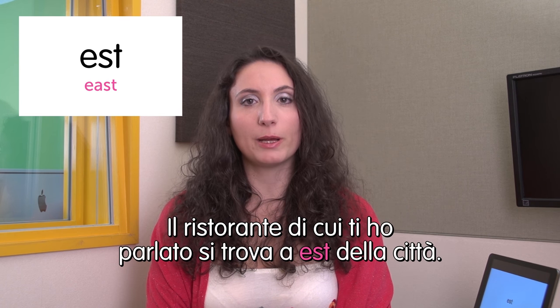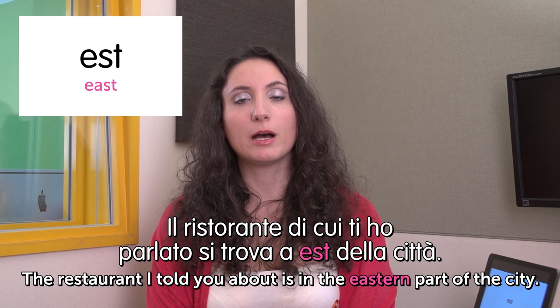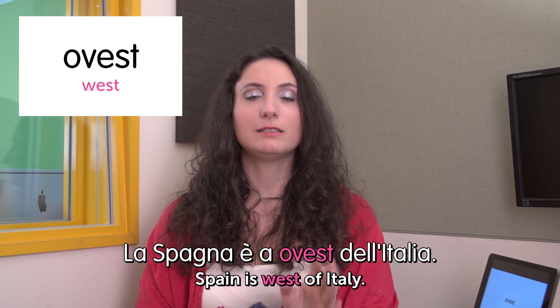Next word: est — east. Il ristorante di cui ti ho parlato si trova a est della città. The restaurant I told you about is in the eastern part of the city. Next: ovest — west. La Spagna è a ovest dell'Italia. Spain is west of Italy. And we're done — no more words for today. Abbiamo finito. Ci vediamo alla prossima puntata. See you in the next episode. Bye bye. Ciao.